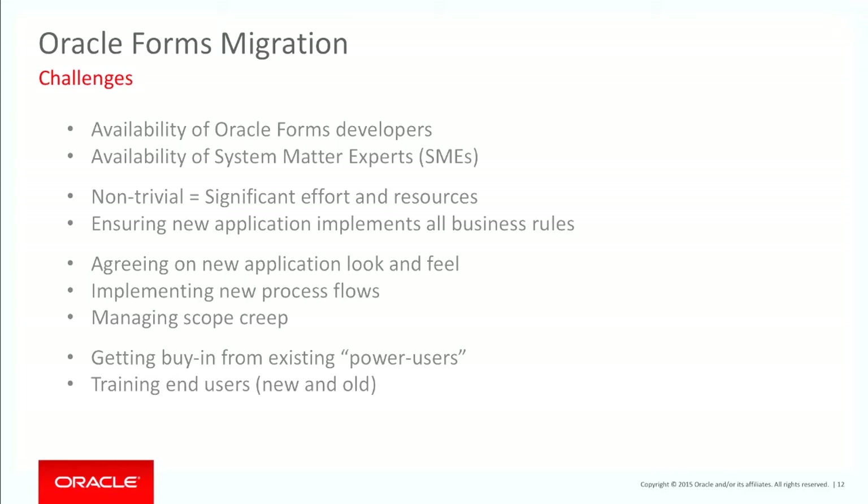The way you're doing business has generally changed over the time since the Forms application was first implemented. So it's a great opportunity to step back and say: the new system is not going to be based exactly on the old one. Instead, let's look at what our business processes are and what's the most efficient way to work today. Take that opportunity to streamline and come out with a much better application rather than just a replica of Oracle Forms.